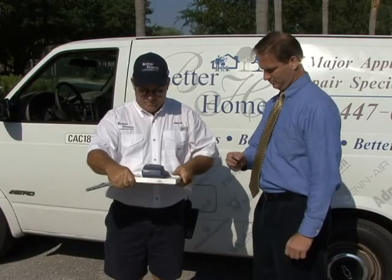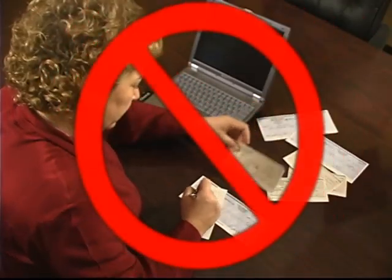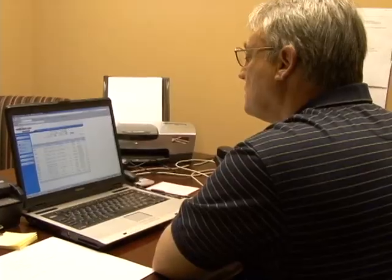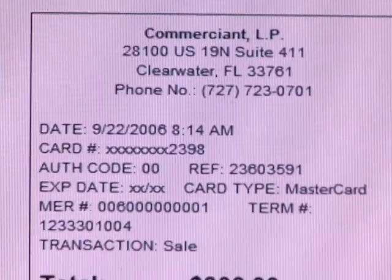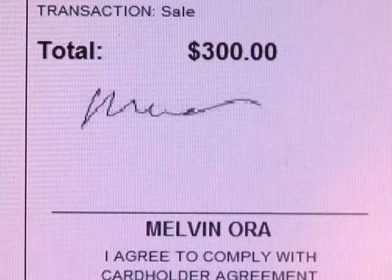Revenues are increased by allowing the user to conduct more business by eliminating the time spent completing deposit slips and going to the bank to deposit checks. Operational efficiency is significantly improved by eliminating paper receipt management with immediate online access.